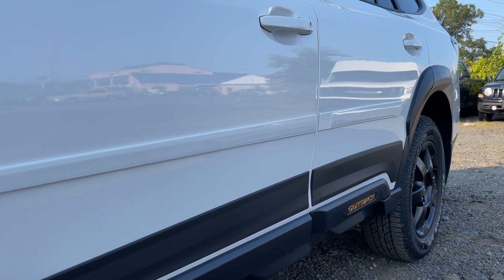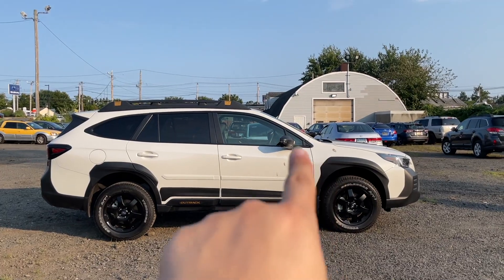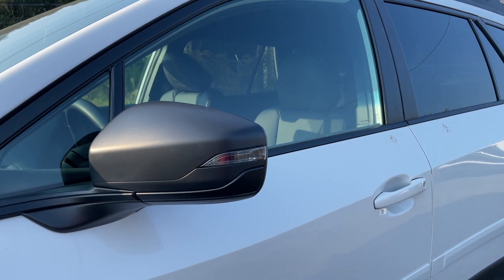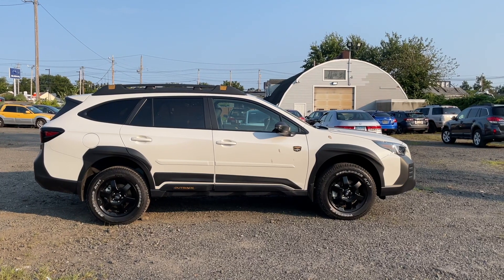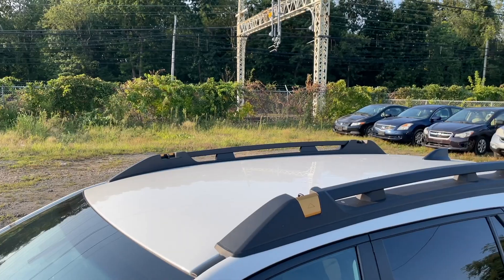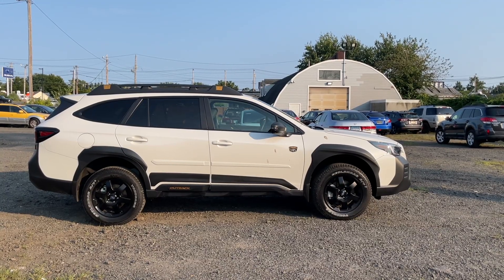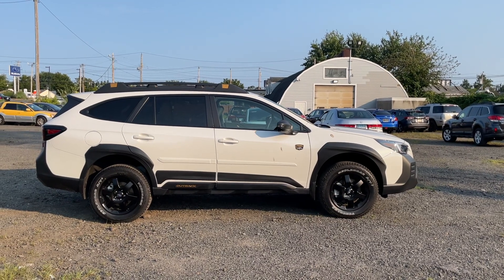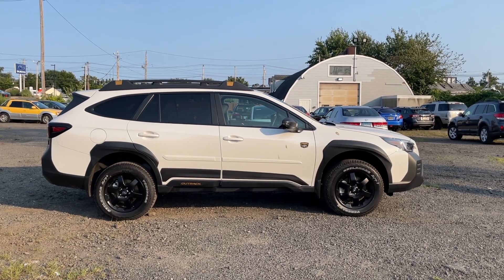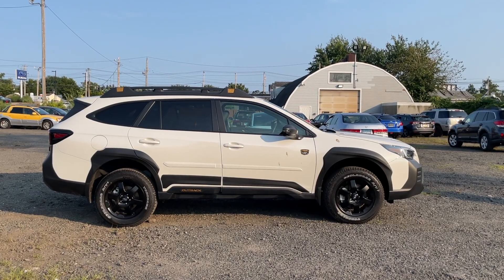There is flat black on top of the Outback badge, and the Outback badge itself is finished in gold. There's a Wilderness badge on the front door. The mirrors are finished in gray slash flat black and do have turn indicators. This Outback has the blind spot monitoring system. On the roof there are roof rails finished in flat black with a capacity weight of 700 pounds. The window trims are also finished in flat black.